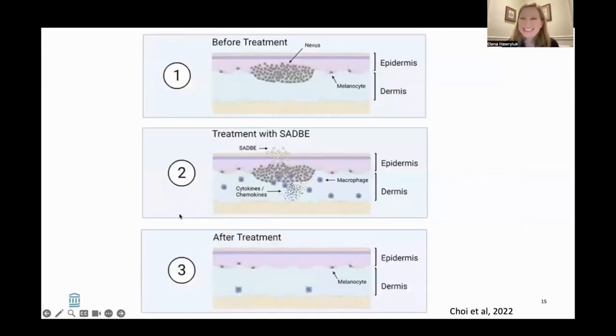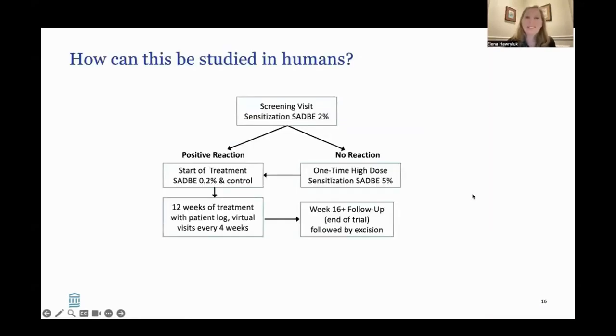To summarize this treatment: in step one, there's a nevus — a collection of melanocytes before treatment. In step two, squaric acid is placed on the skin surface and activates signals including macrophages that are involved in removing the nevus. In step three, after treatment, the nevus is actually completely regressed and gone. That was incredible to see topically. The question comes: how can this be studied in humans? The answer is with a clinical trial. This is something we're still getting rolling at Mass General, but it hopefully will give us some exciting information.